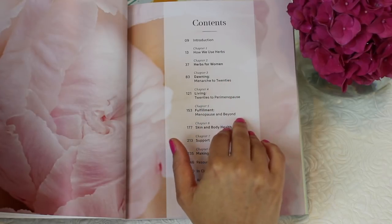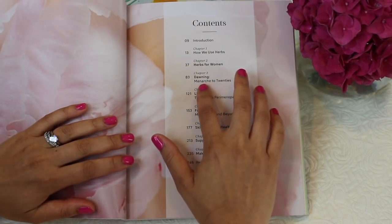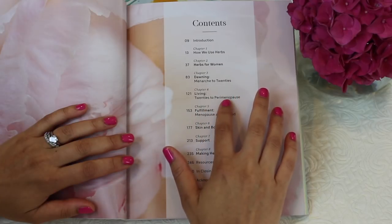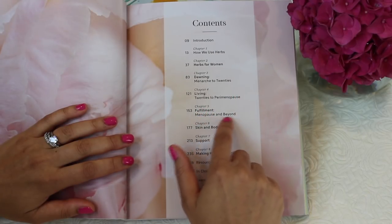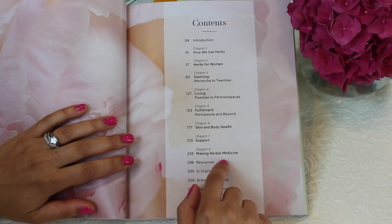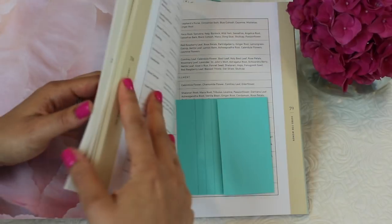The book is then broken up into the different phases of women's lives. Chapter 3 is the Dawning phase, which covers menarche to the 20s. Chapter 4 is Living, which is the 20s to perimenopause. Chapter 5 is Fulfillment, which is menopause and beyond. Then chapter 6 talks about skin, body, and health; chapter 7 covers support; and chapter 8 covers making herbal medicine, followed by resources in closing.